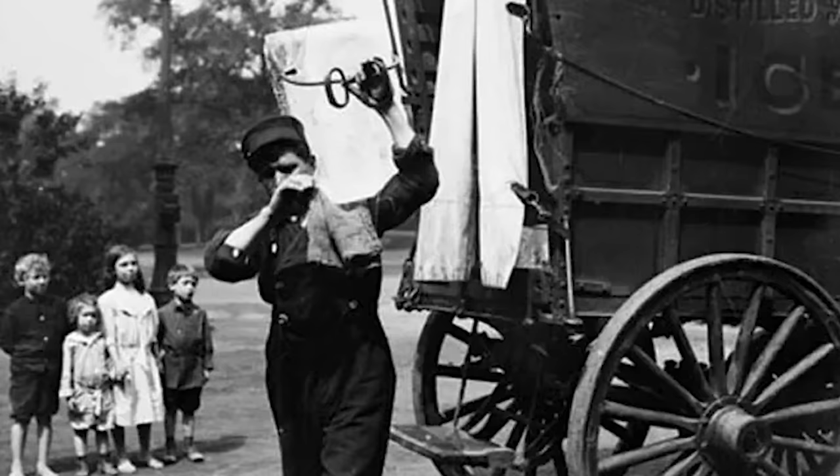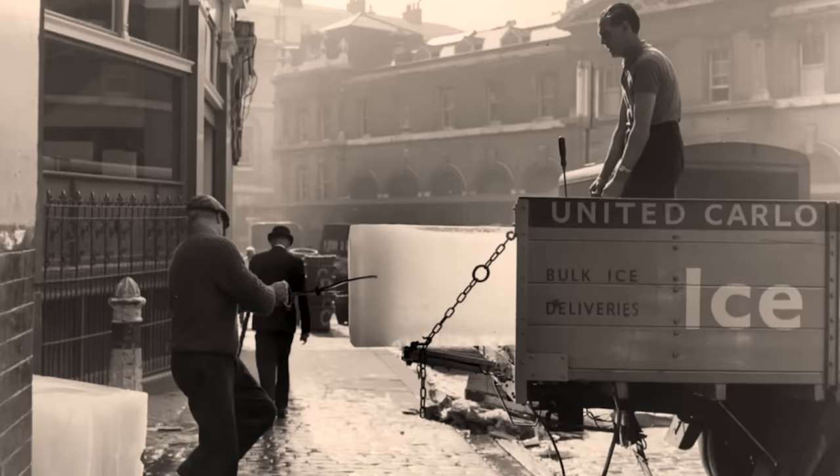Interestingly, the icebox fuelled an entire industry centred around the harvesting and delivery of natural ice. During the winter, large blocks of ice were cut from frozen lakes and rivers, then stored in insulated ice houses for use throughout the year.